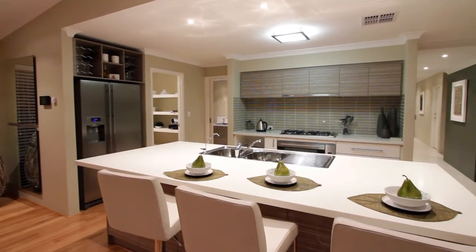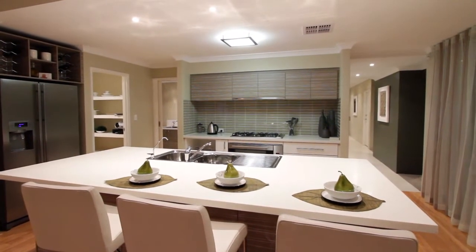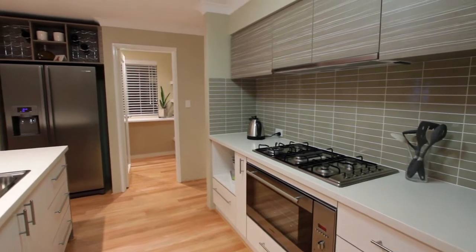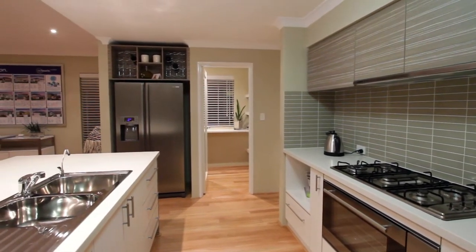The ultra-wide island breakfast bar integrates the double sink and with heaps of room to turn and cook, the stainless steel appliances and Lamin-X Freestyle solid surface bench tops provide the perfect preparation and cooking areas, not forgetting the soft drawer closers and seemingly endless cupboards.